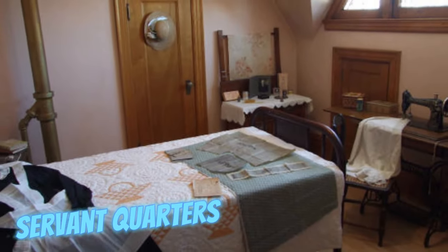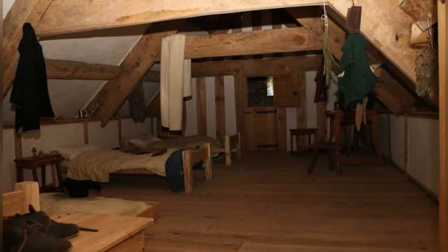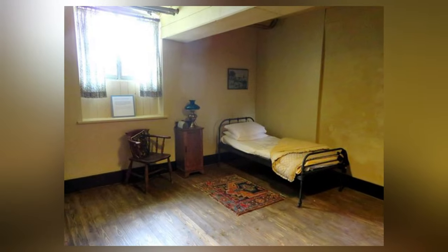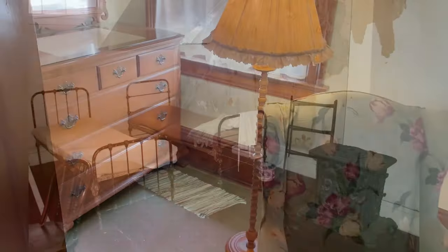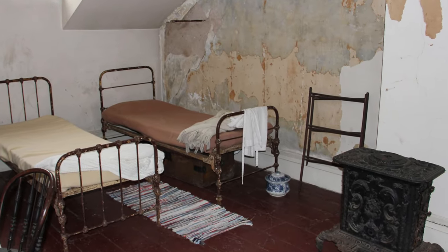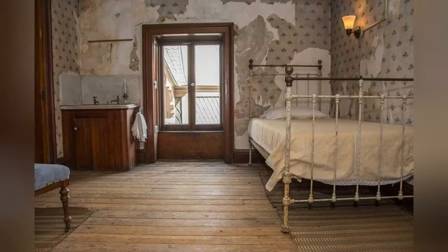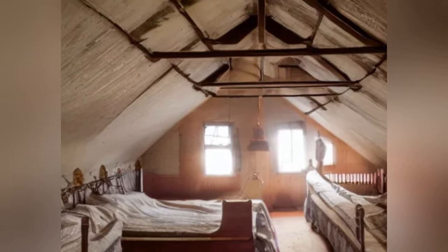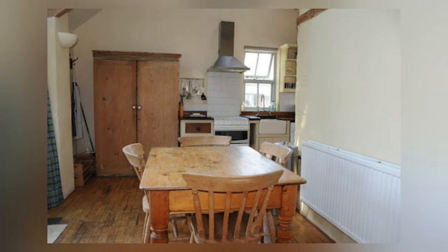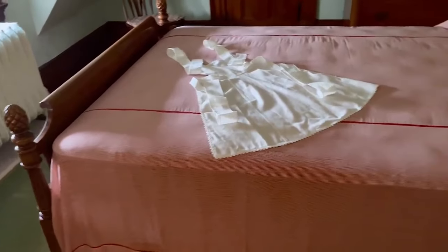Embedded within expansive abodes, servant quarters provided lodging for household staff, segregating them from main living areas. Symbolic of socioeconomic disparities, these quarters underwent architectural evolution alongside societal shifts. Interestingly, servant quarters often featured basic amenities compared to the lavish comforts enjoyed by the homeowners, highlighting the stark divide between social classes during that era.